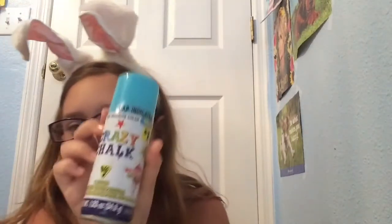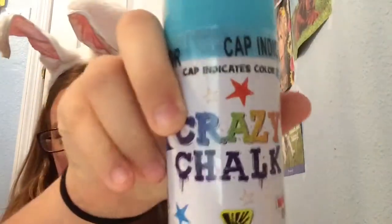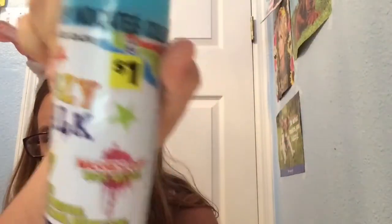Here's half a bunny pole. And this I've never seen before. It's called Crazy Chalk, and it's like spray paint, but it's chalk. Which is super cool.